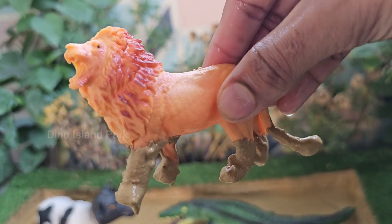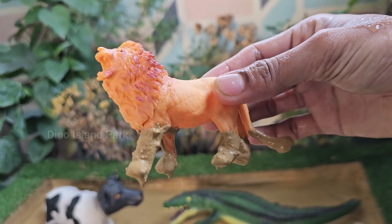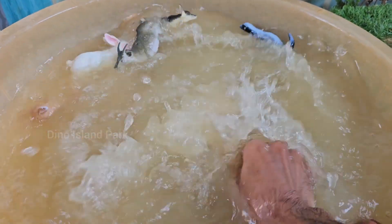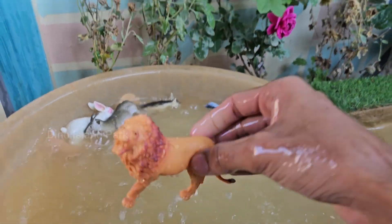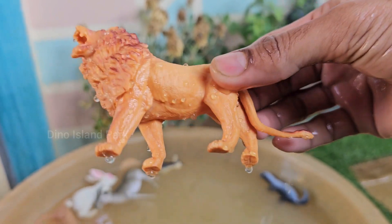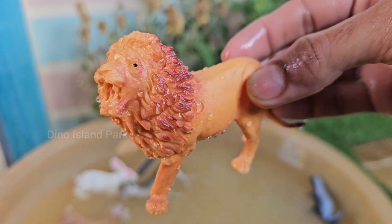A lion's roar is one of the loudest animal sounds, reaching up to 114 decibels. Their roar can be heard from up to 5 miles (8 kilometers) away, and is used to communicate with other pride members, establish territory, and ward off rivals. Lions are apex predators, meaning they have few natural enemies.